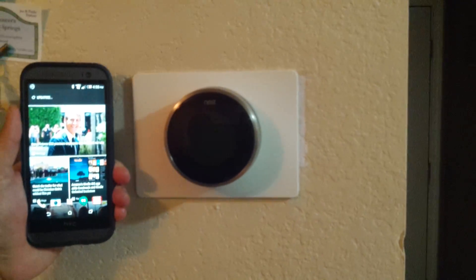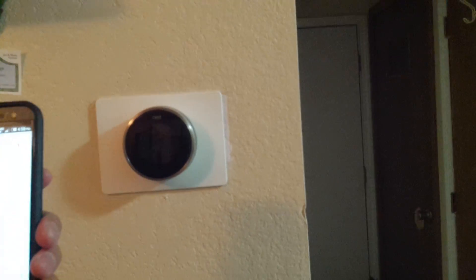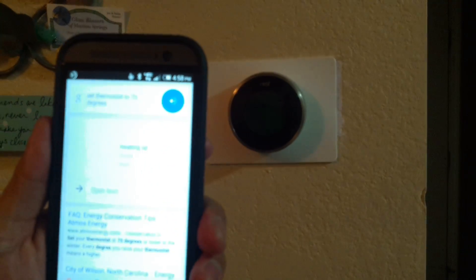So basically from my home screen here, I can just say 'Ok Google, set thermostat to 70 degrees.' Setting temperature to 70 degrees Fahrenheit.